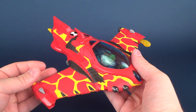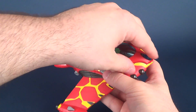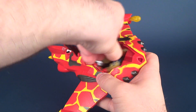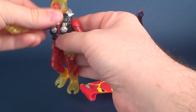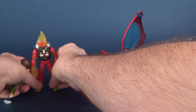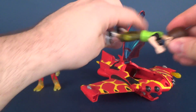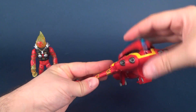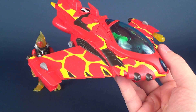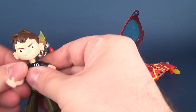Luckily the canopy does close and he does stay inside. I wondered if you could actually take other figures and fit them in there — obviously it would have to be a smaller figure. So I'll grab little Ben and slide him in there as well. He obviously fits in there a little easier and doesn't move around either, so technically you could fit another figure in there, although it makes more sense to have Heat Blast in there than anything else.